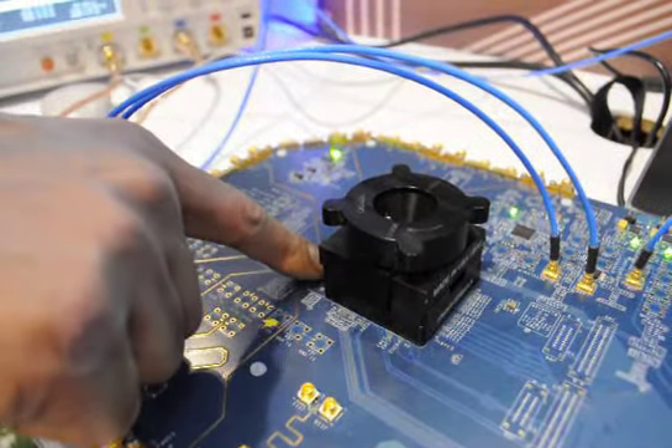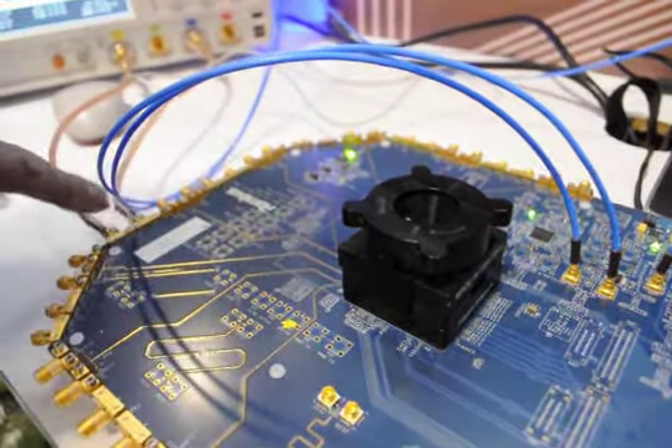These traces are where the data is coming out, and it goes through this cable into the scope.